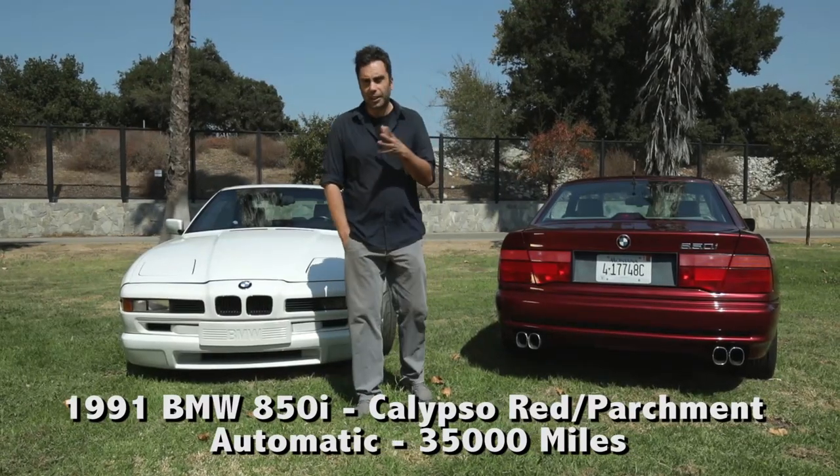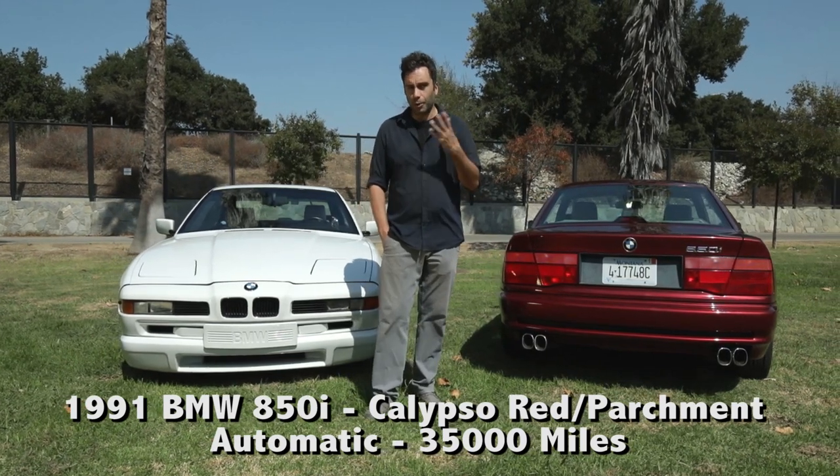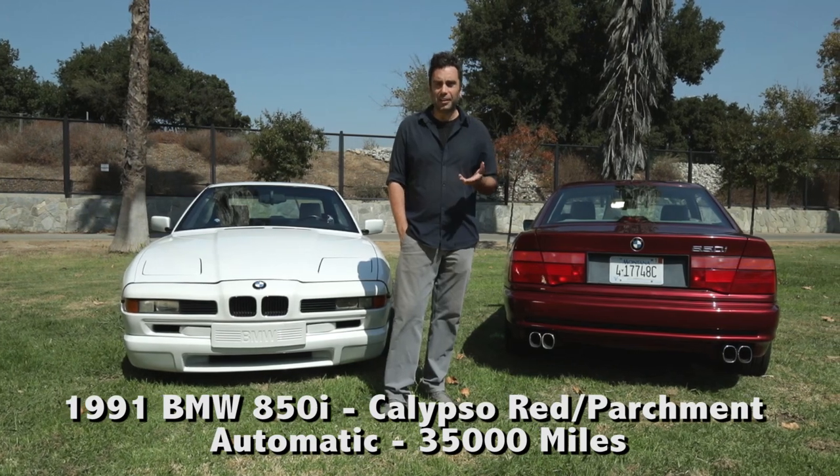I sure hope you guys liked that dramatic little film we made for you about the homeless gentleman living in his car. It actually doesn't get any more dramatic than that.